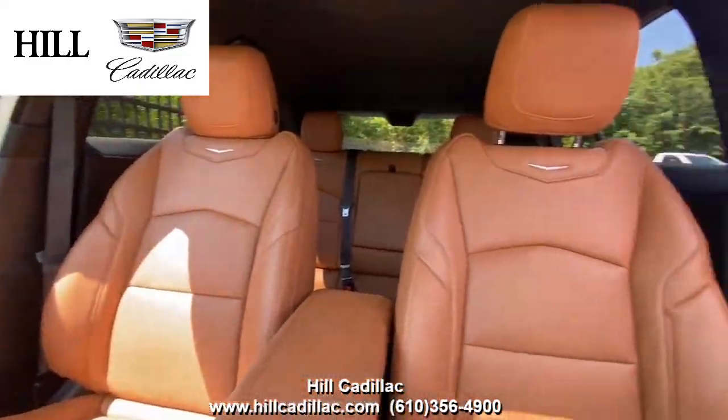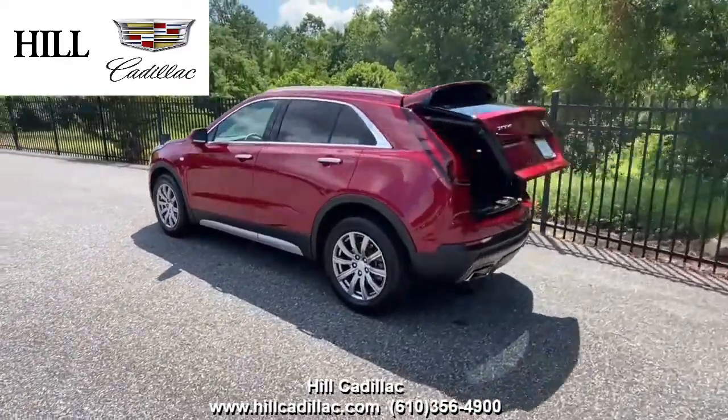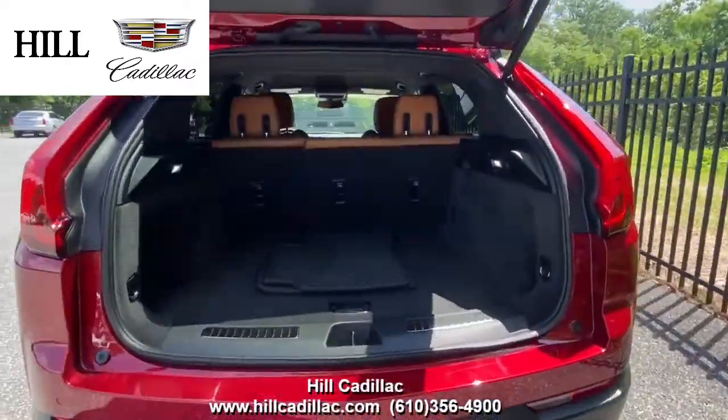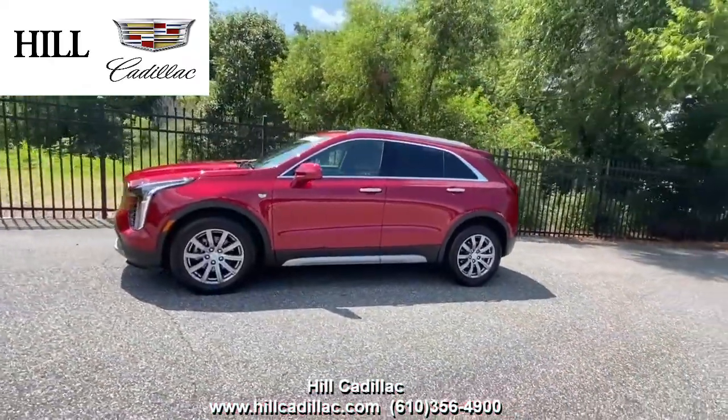On the inside it has Sedona leather seats with black accents. This XT4 has side blind zone alert, lane keep assist, forward collision alert, and a lot more to keep you confident on the road. It also has heated seats with ventilated front seats, a heated steering wheel, navigation, and a lot more.